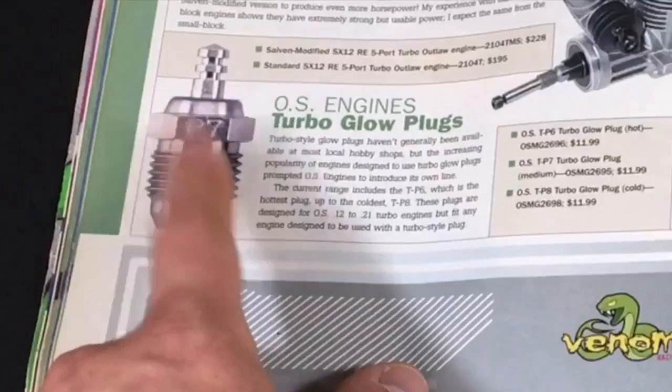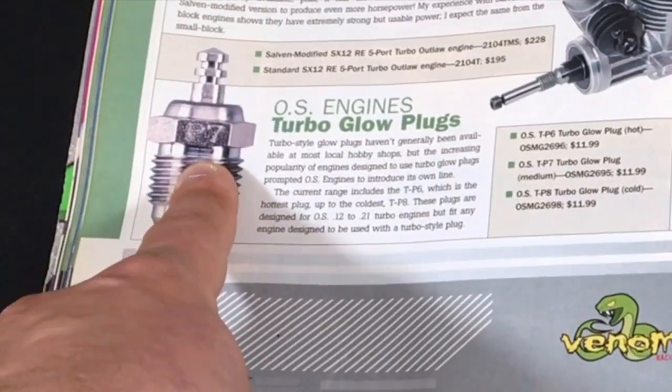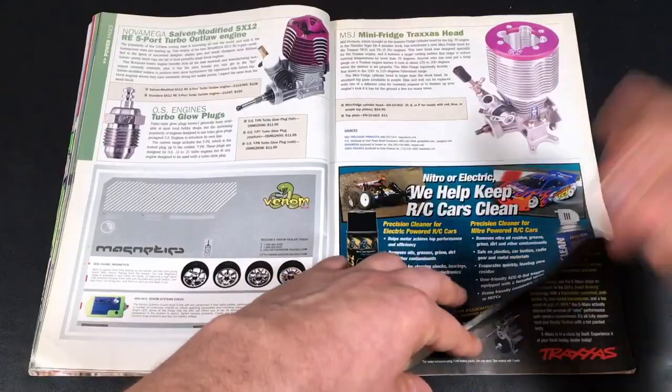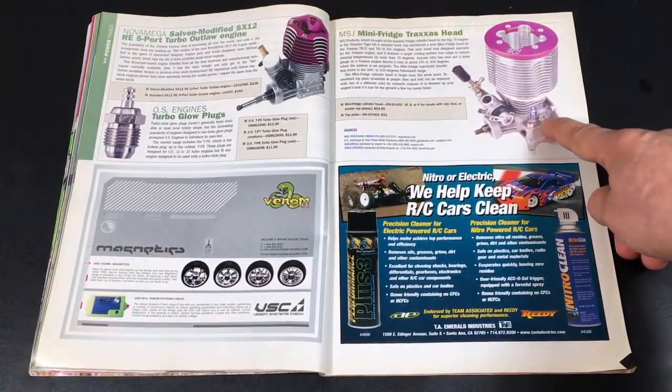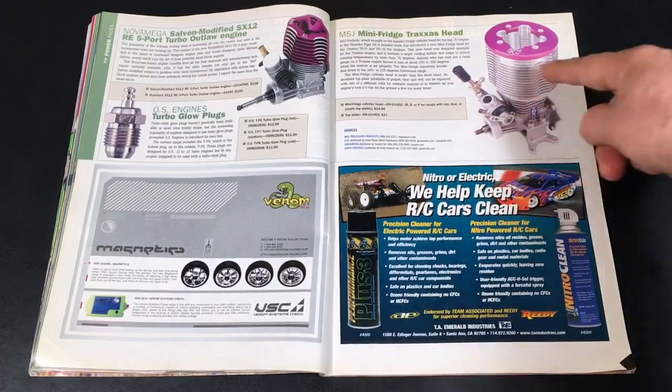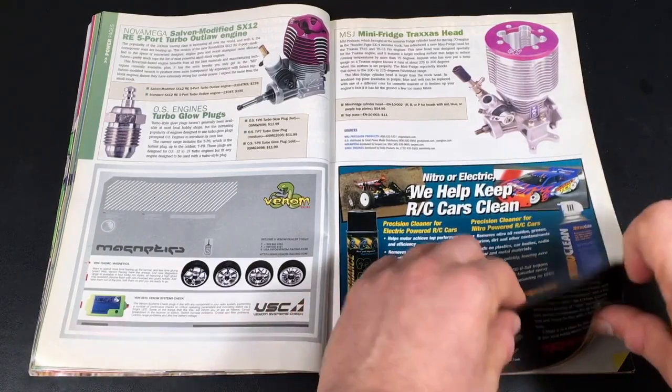Some basic ads for nitro engines and a glow plug. OS engines' turbo glow plug — OS makes some of the best glow plugs in the industry. And here we have a Traxxas TRX .15 engine — they're advertising the cooling head because that engine constantly ran hot, so you really needed to upgrade the cooling head at the time.